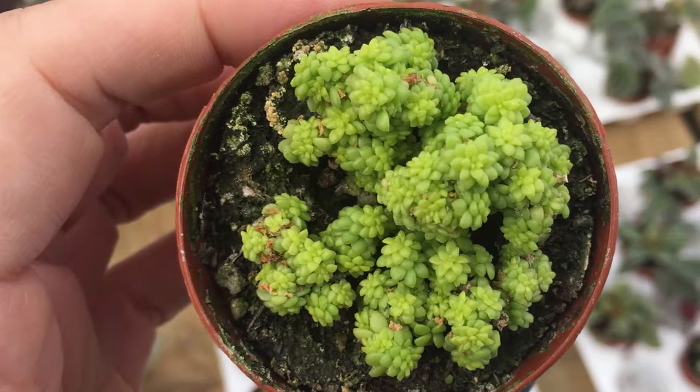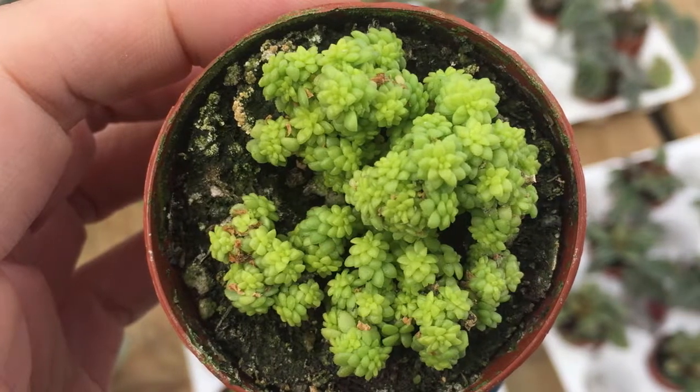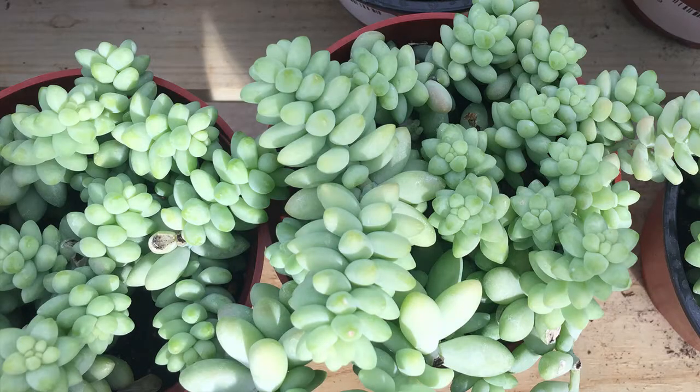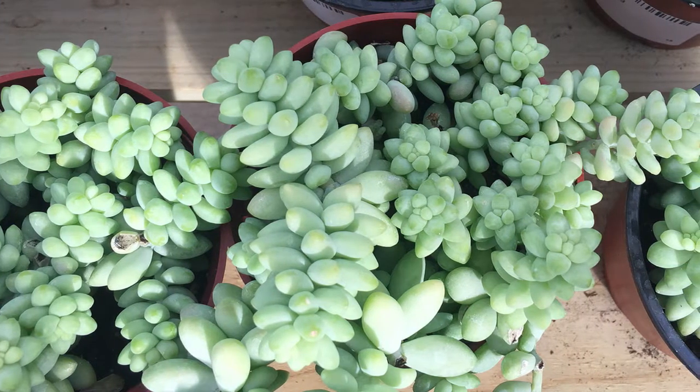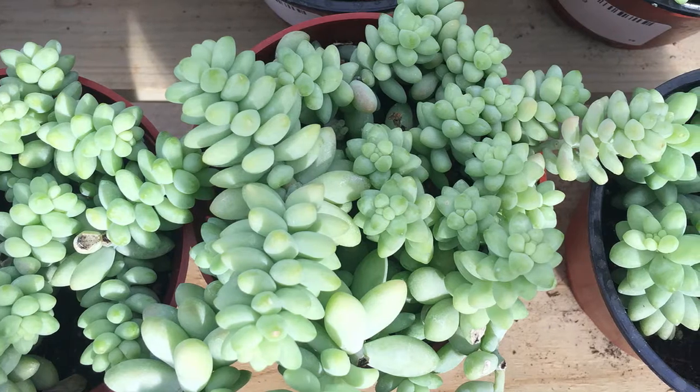Sedum is herbaceous, which means it has no woody stem above the soil. It is also a perennial, and in most climates will return year after year. One differentiating characteristic is its growth — it tends to grow in mounds or clumps.